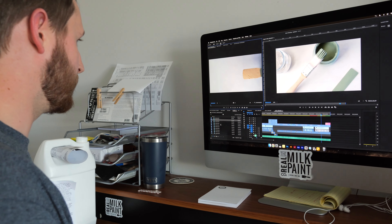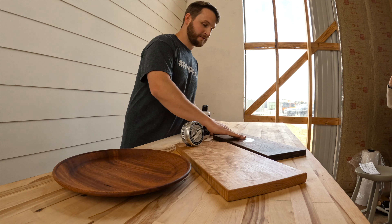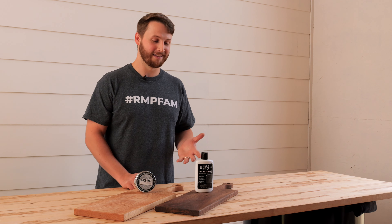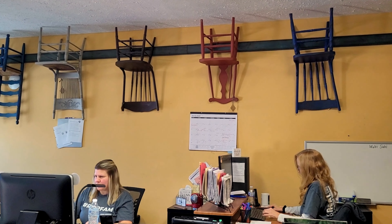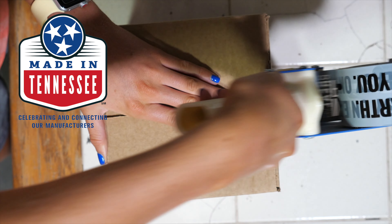Now, Dewayne's son Shane plays key roles in the business. He shares the same commitment to product integrity. As the business continues to grow, we're always looking for opportunities to make products that are authentic and sustainable. Like our cutting board oil, it's biodegradable, non-toxic and safe to use. Real Milk Paint is shipped to destinations all over the world and it's made in Tennessee.